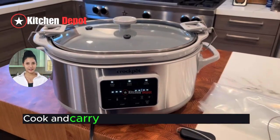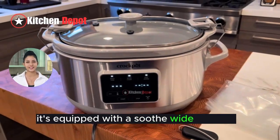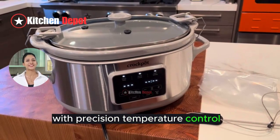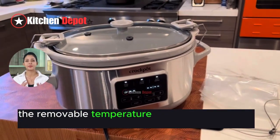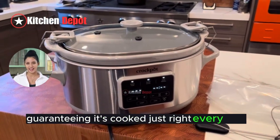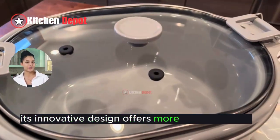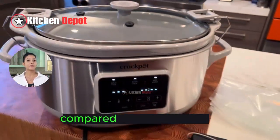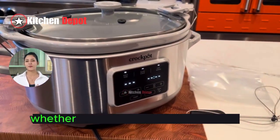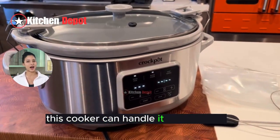The Crock-Pot Cook and Carry isn't your ordinary slow cooker. It's equipped with a sous vide function, ensuring meals are cooked to perfection with precision temperature control. The removable temperature probe monitors your food, guaranteeing it's cooked just right every time. Its innovative design offers more cooking space compared to previous models, making it ideal for family-sized meals. Whether it's a tender roast or a hearty stew, this cooker can handle it all with ease.